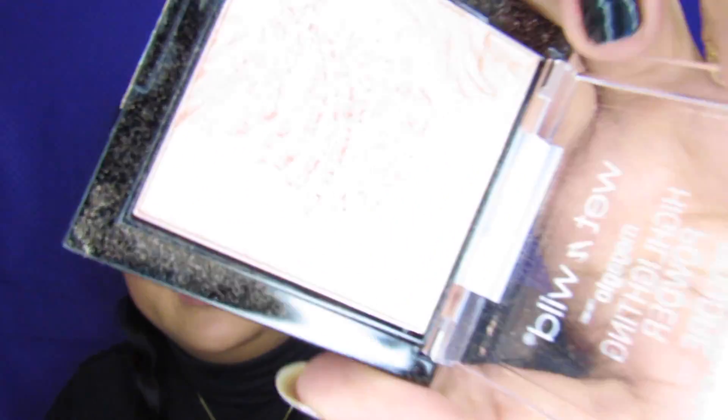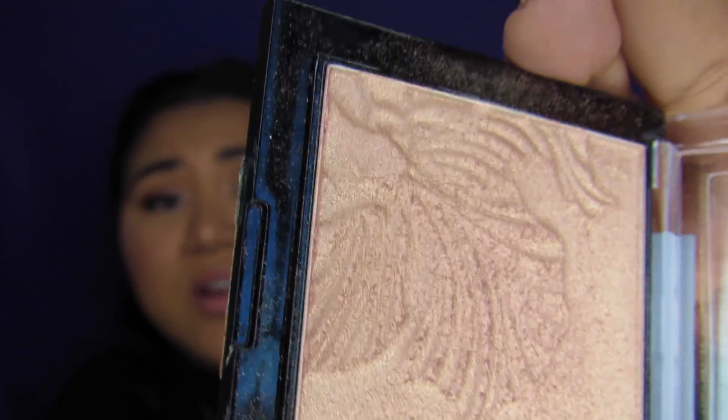The next Wet n Wild product — I know it's a lot of Wet n Wild but I did warn you in the beginning. The product I've been loving is the Precious Petals Highlighter. I know a lot of people have been trying to get their hands on this highlighter. It looks like this — very pretty. It has like an imprint of a flower on there. I'm actually wearing that as well today and I've just been loving it.